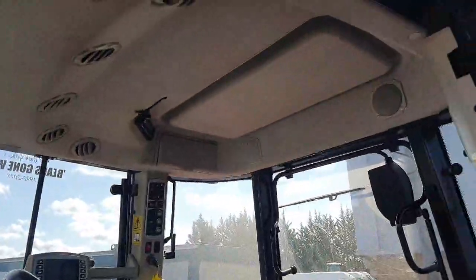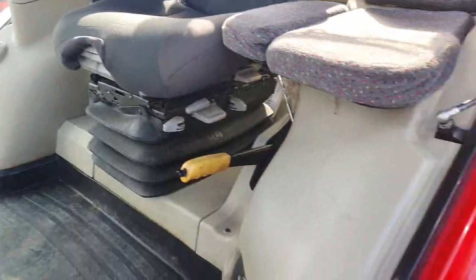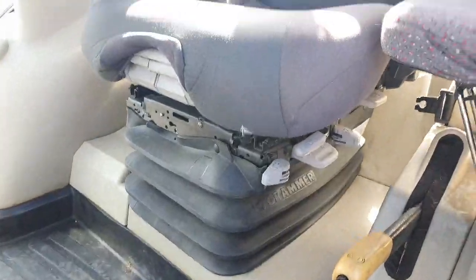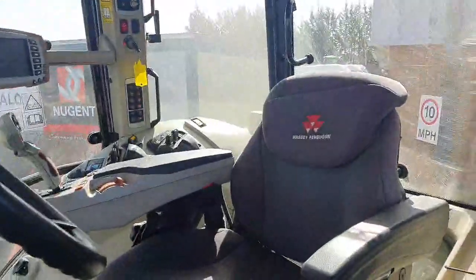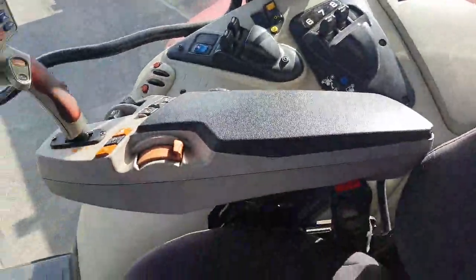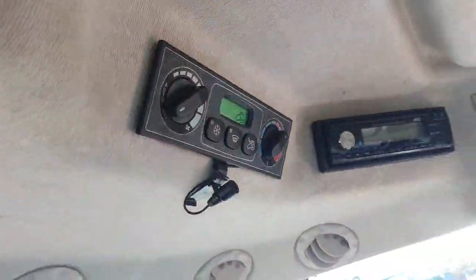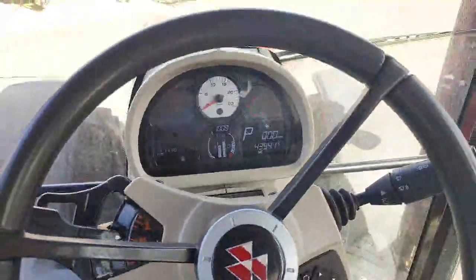In the cab of this 7718, the trim and plastics are in really good condition with no large scuffs or scratches anywhere. The passenger seat is in really good condition. There's a Grammer air suspended driver's seat, also in really good condition. The headliner has a couple of small bits of dirt which can be cleaned out. This is an exclusive spec cab, so it's got all electronic spools, isobus run through the Datascreen, air conditioning, and a Bluetooth radio. It has done 4,394 hours and starts and runs really well.